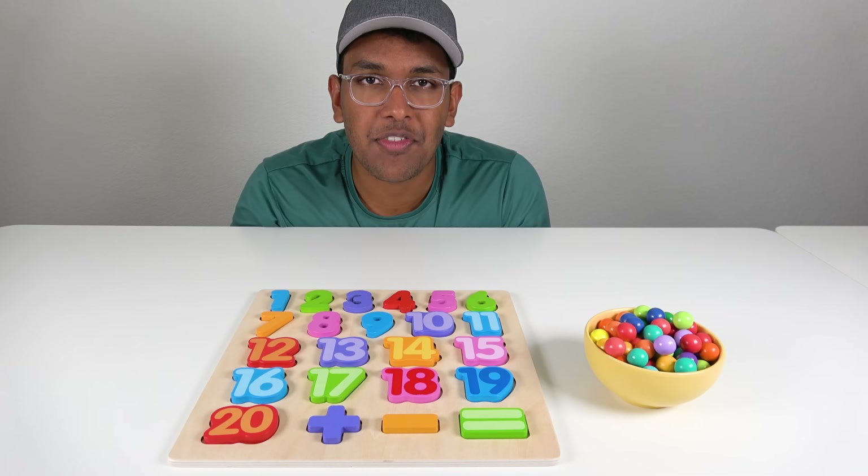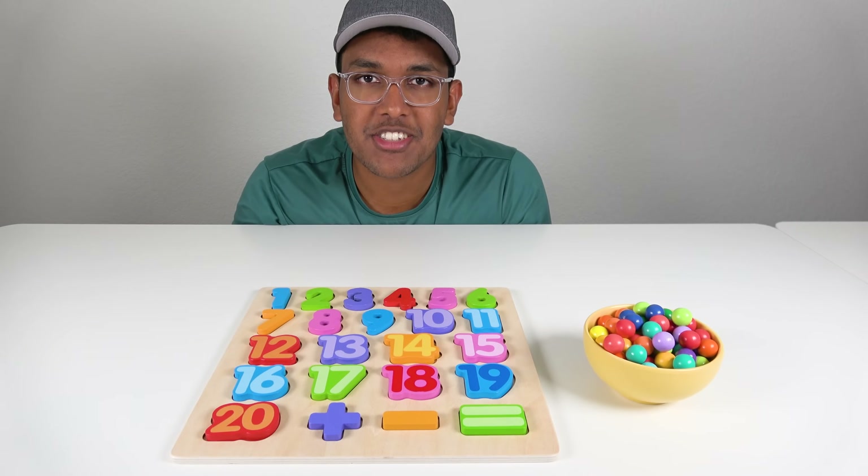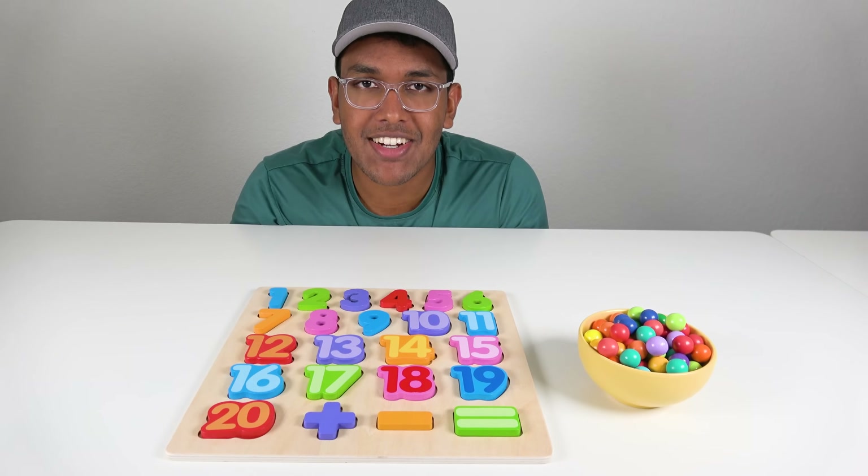Hello, my friends! Today we're going to learn numbers and counting. Wow, this will be fun! Let's get started.